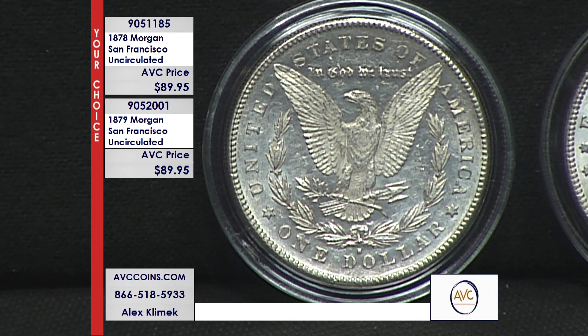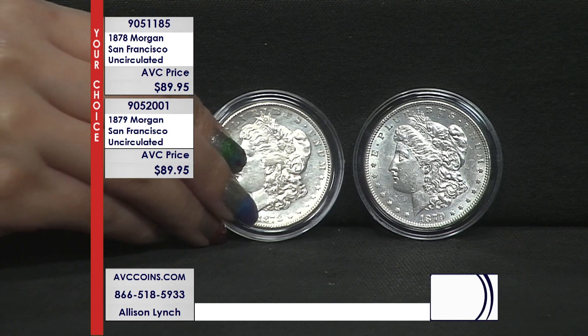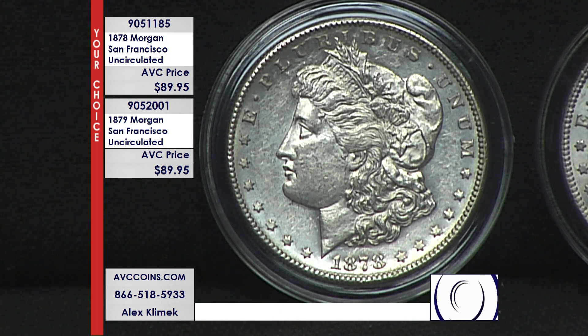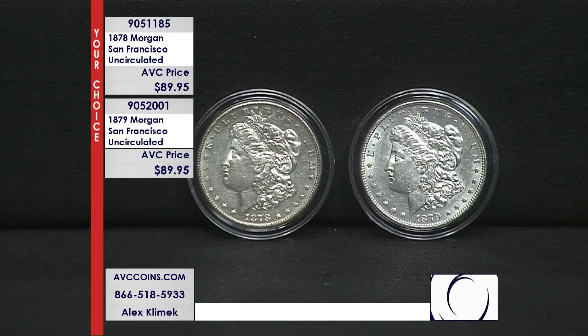Now, how can we put that into perspective? We can go to population reports — let's reference NGC. What they do is, ever since they opened their doors, every coin that comes through the door they put on their census. If they've seen it, they record it. They opened in the mid to late 80s. We can look at those census reports and see how many coins they've seen — that gives us an idea of how many coins are really out there, because the numbers are so very small. In 1878, you're looking at just 60,000 coins, and 1879 is just a few more — 116,000.